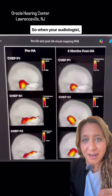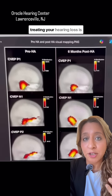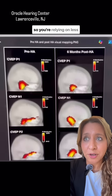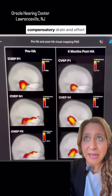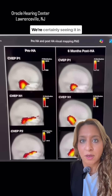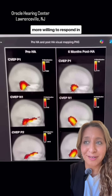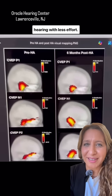So when your audiologist, your primary care physician, your neurologist tells you that treating your hearing loss is going to help you with memory — it's going to help stimulate that auditory brain, so you're relying on less compensatory drain and effort on the brain. We're certainly seeing it in the office: people more engaged, more willing to respond in social situations, and less tired because they're hearing with less effort. So let's do it.